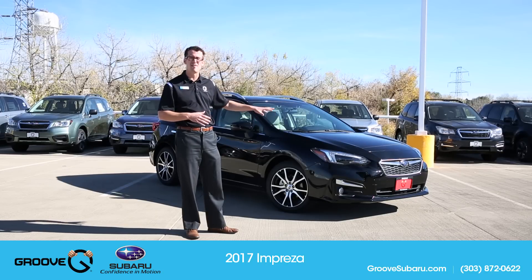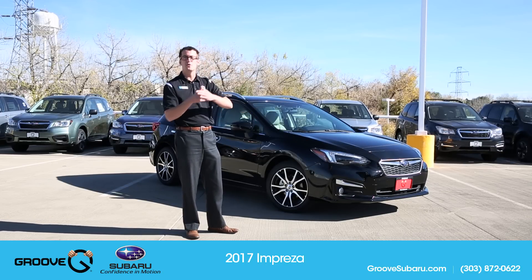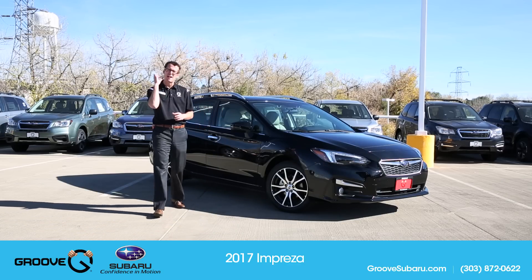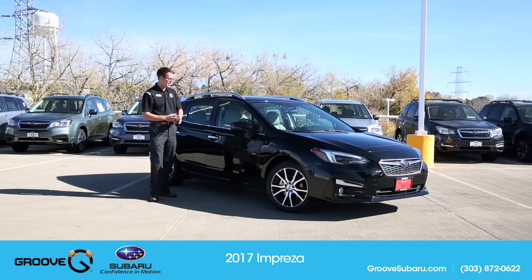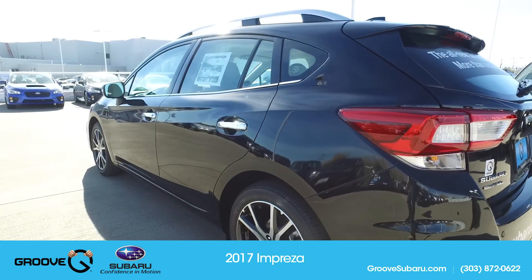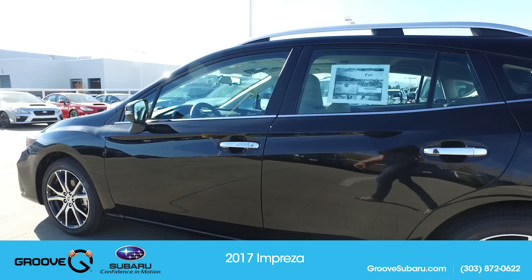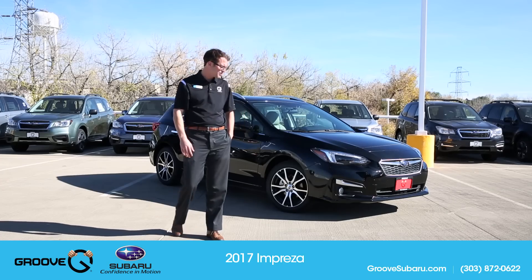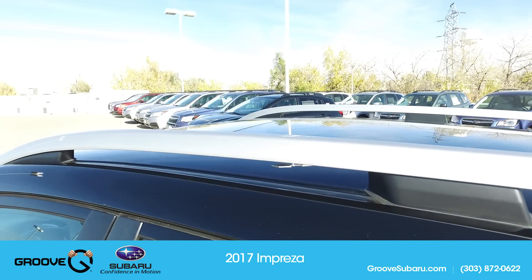They've also decreased body roll by 50%, and they've actually increased impact absorption by 40%. They've lowered it by about half an inch, so not too much noticeable there. But the sporty feel, the stiffer responsiveness is definitely there and makes this car so much more fun to drive than what it used to be even just a year ago.